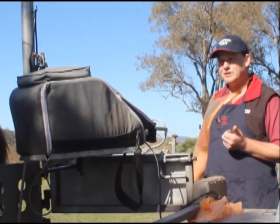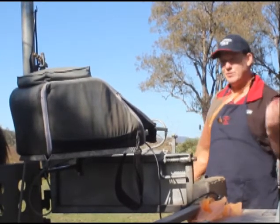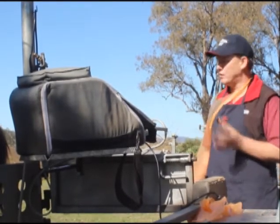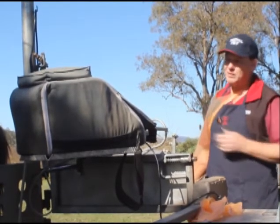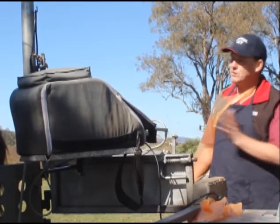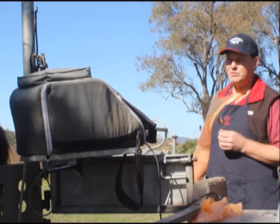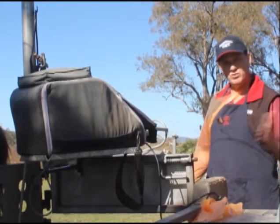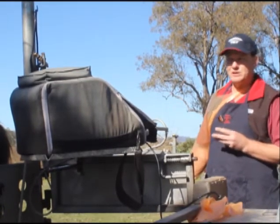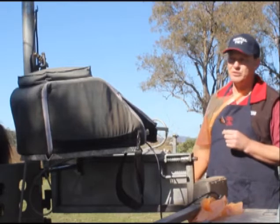It's very hard to predict when a mare's going to foal. Textbooks talk about them waxing up with 24 hours to go, but that's quite unreliable — mares can wax up days or weeks before. Mares try to find a place to foal, so get your mare into the paddock you want to foal her in at least two to four weeks before foaling. You can also look at milk electrolyte kits available to help predict foaling.